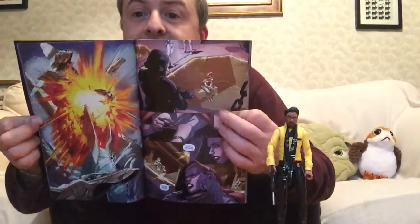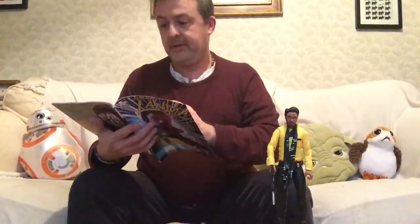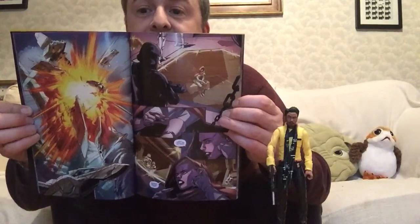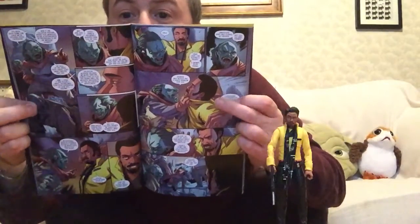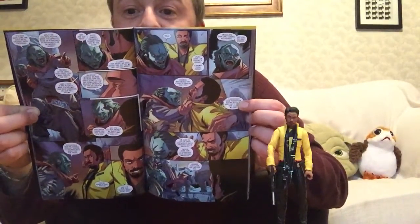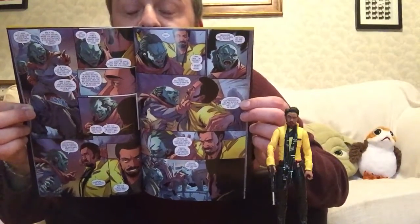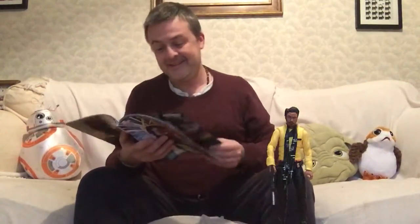Now this looks like a death trooper — difficult to tell, it might just be a storm trooper standing in shadows. Someone else that Lando has probably let down, slash betrayed, or ripped off, or all of the above. That is his forte, isn't it.